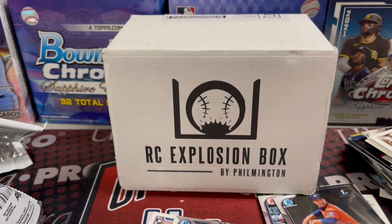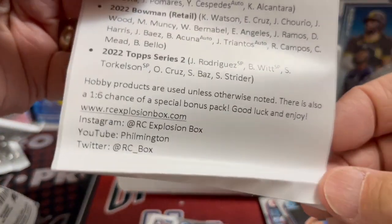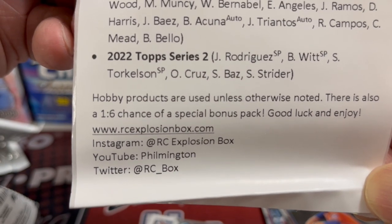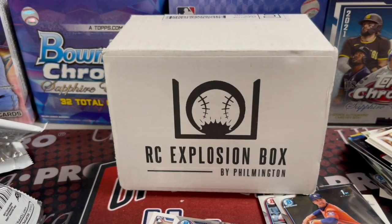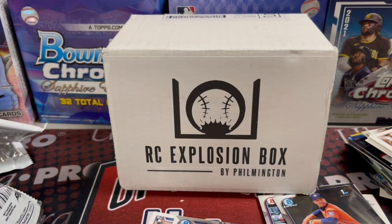Well guys, there you have it. Another fun rip. We didn't pull anything big out of there, but a great lineup of packs with opportunities galore to pull big cards. Check out Filmington's website if you're interested in this product — also check out his Instagram, Twitter, and YouTube channel. So there you have it guys — another great month of the Rookie Card Explosion box by Filmington. Thanks so much for watching. If you go to the national, have a great time, be safe, have a lot of fun there. If you got time to make a video, please share that with everybody back at home. And if you haven't yet hit that like button, subscribe and make a comment below — tell us what you think about this month's Rookie Card Explosion box lineup and if you bought one, what did you pull out of it? Thanks again for watching guys. Take care, have fun collecting. We'll see you soon.